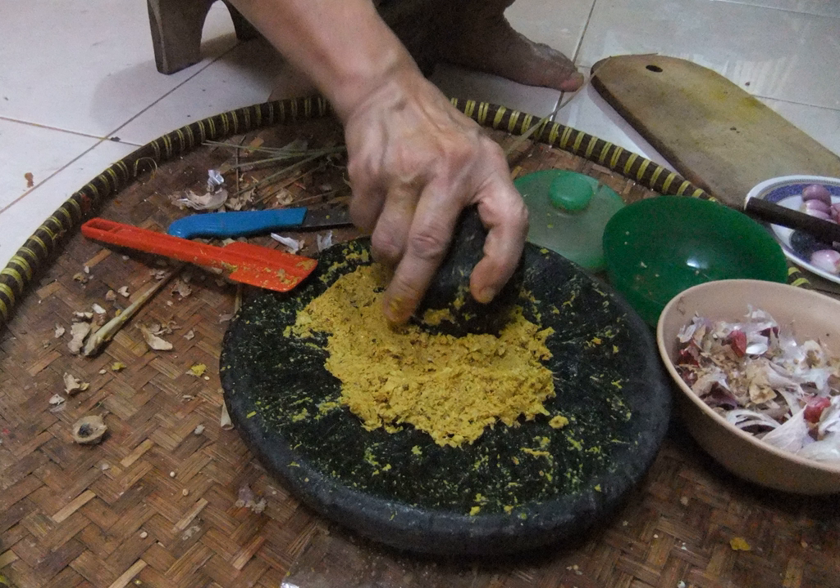Basic Bumbu: In Indonesian cuisine there are myriad variations of bumbu spice mixture, divided according to each recipe and each regional cuisine tradition. For example, Balinese cuisine recognizes Basa Genep bumbu while Minang cuisine recognizes Pemasak bumbu. However, there are four generic basic bumbu recognized in Indonesian cuisine, divided according to their colors. Bumbu Dasar Putih (Basic White Bumbu) consists of ground shallot, garlic, galangal, candlenut and coriander, all stir-fried in coconut oil.